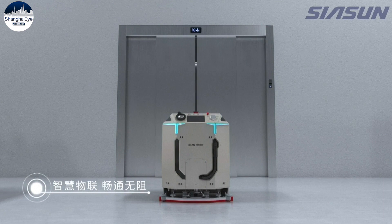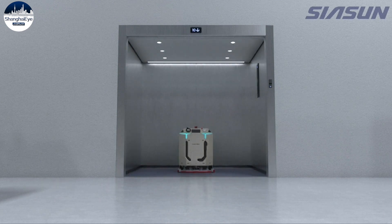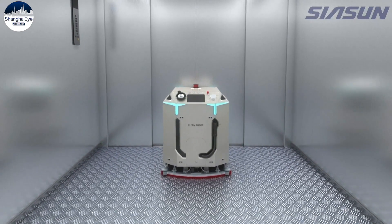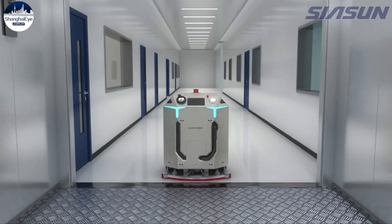It can avoid obstacles and perform mixed line operations with industrial robots, automation equipment, and mobile robots in the workshop. It can also control elevators and doors to freely enter various areas of the workshop for cleaning.